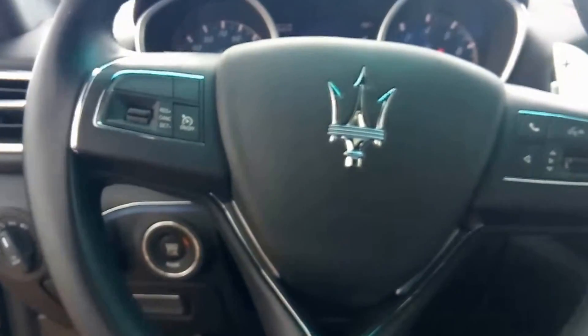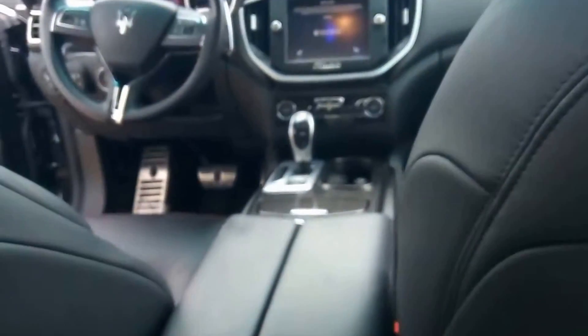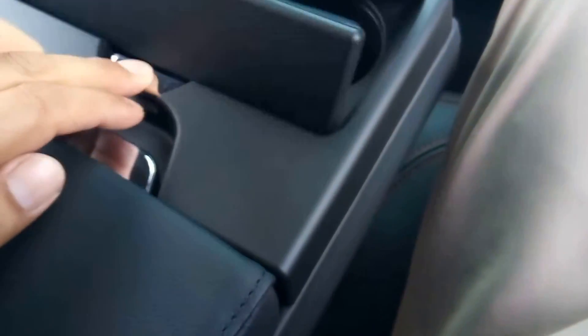It comes with two keys. Let's take a look back here — tons of room in the back for your guests, passengers. They've got their own vents, a nice armrest, cozies. Just a beautiful, well-made vehicle.